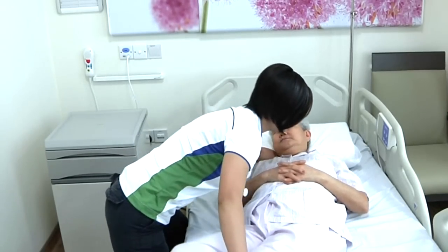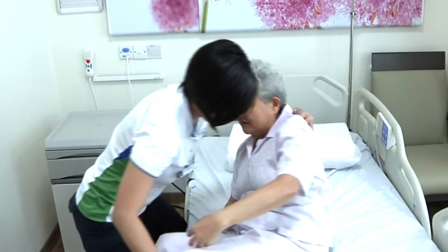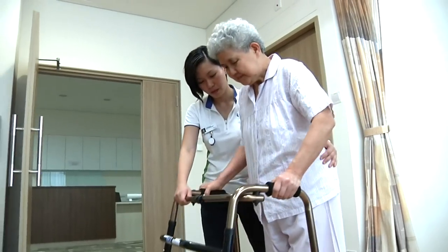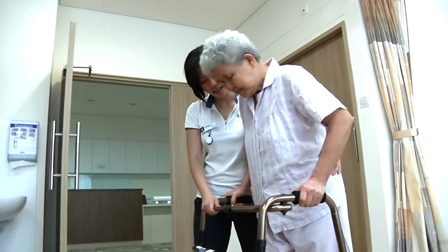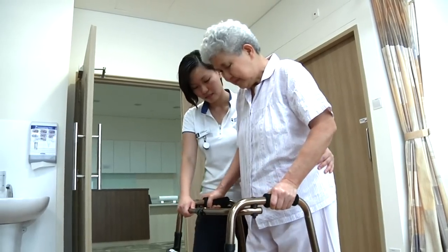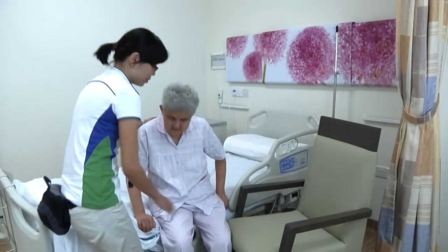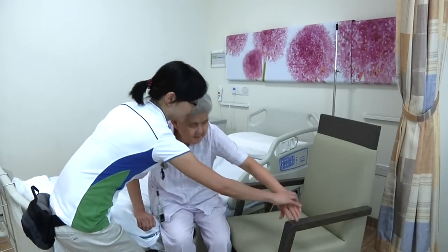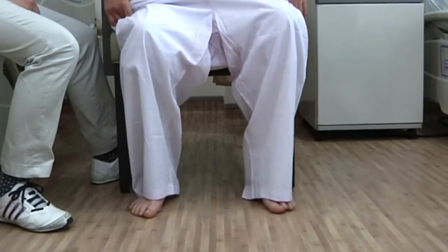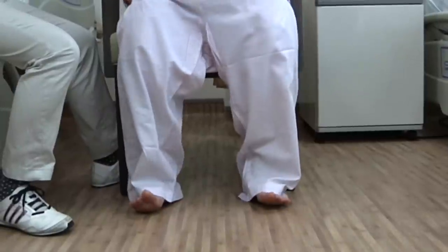Rehabilitation depends on the patient's fracture and health, but usually starts with patients being helped to sit out of bed. Over the days, they gradually progress to using a walking frame, guided and supported by a physiotherapist. Occupational therapists teach patients daily tasks such as dressing and bathing, and advise on equipment to aid recovery after discharge.